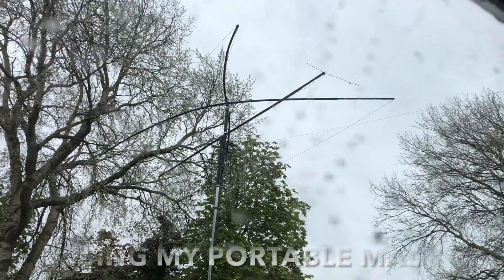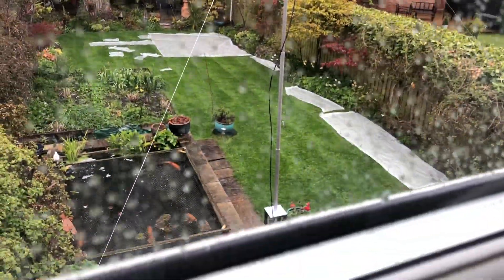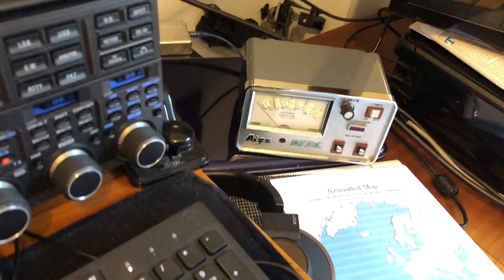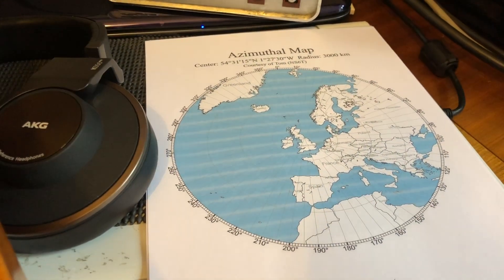So it's a grim day outside, lashing down all day, and just setting up. Coax is through the window with suitable draft proofing — a towel — and then just lashed together into the back of the rig. There's the rotator controller that I use portable. For once I've got an azimuth map so I know which way to point.